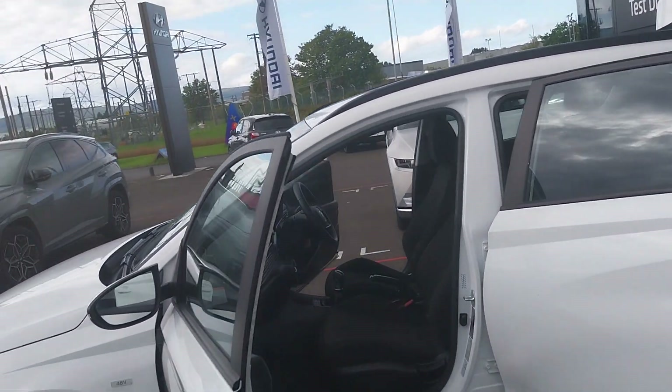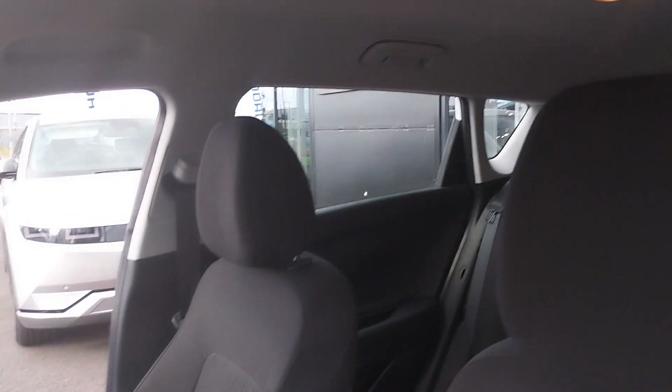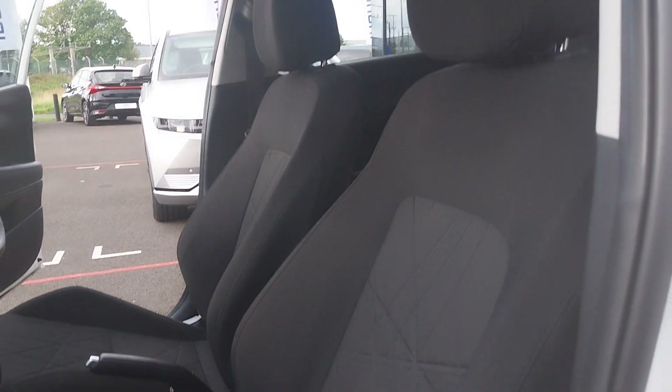This car is also fitted with a 1.0L turbocharged engine with a mild hybrid system, while still keeping your manual gearbox and manual handbrake, as well as a lovely black cloth interior.